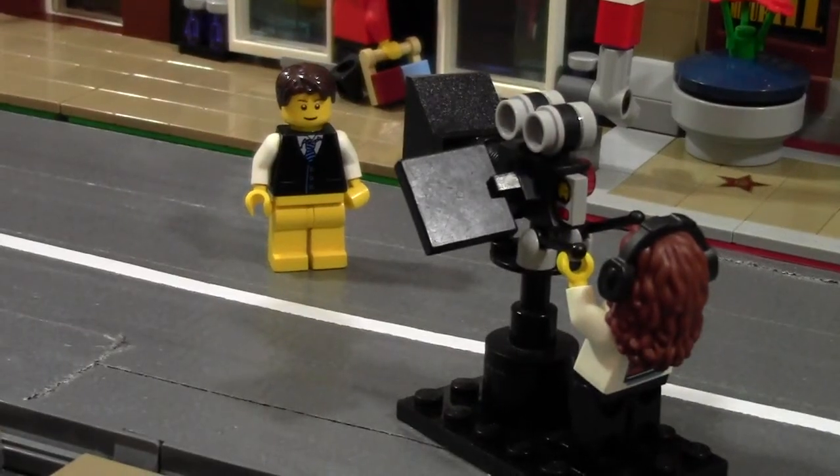Hey everybody, BrickLover18 here today with another LEGO City update. It is September 18th, the 18th of the month, and that's when I upload all my city updates. So let's just cut right to the chase — here's my city.